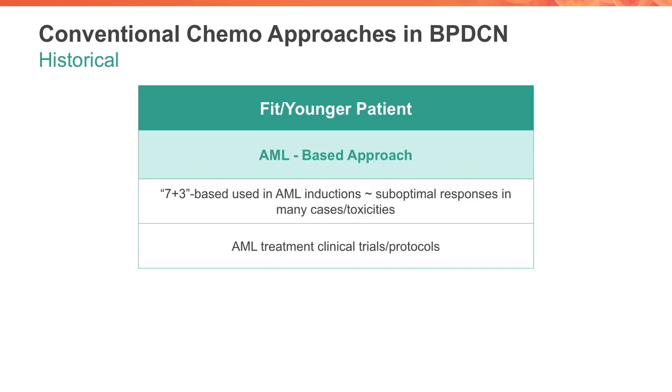Turning to another commonly used approach worldwide is the AML, or acute myeloid leukemia-based approach. This approach involves several variations. The so-called seven and three approach, also known as three plus seven, is an AML regimen commonly used worldwide. It involves cytarabine and an anthracycline. However, this usually results in suboptimal responses in many of our patients with BPDCN and great toxicities, as it is not well tolerated in the older patient. The take-home point of the AML-based approach is to use an induction-style therapy, age-appropriate, to get the patient's bone marrow blasts down into remission, but again this is limited by toxicities.